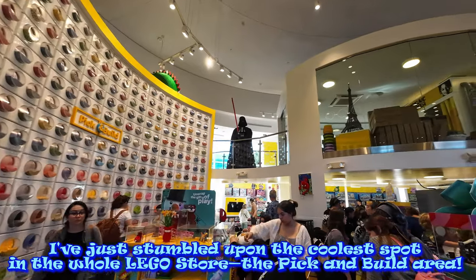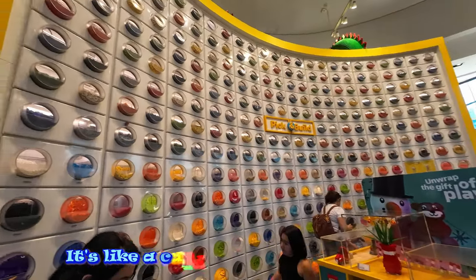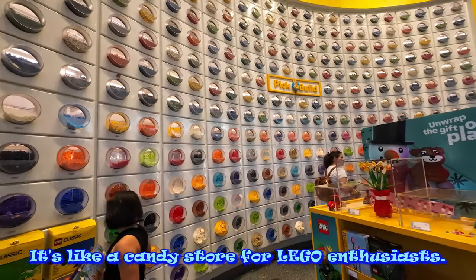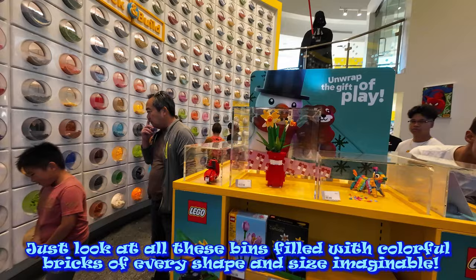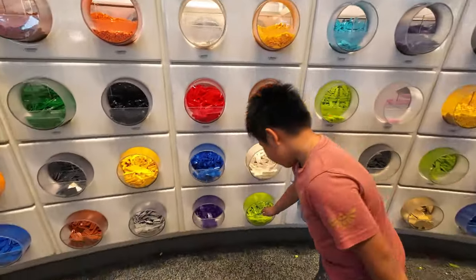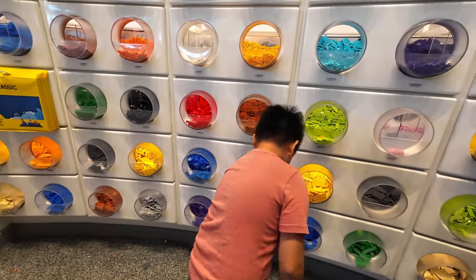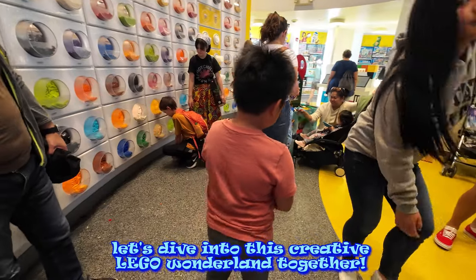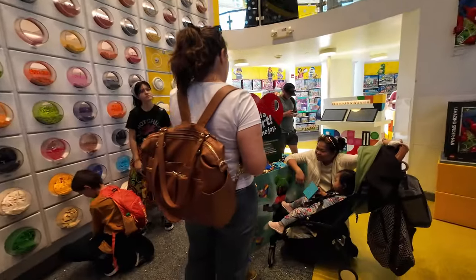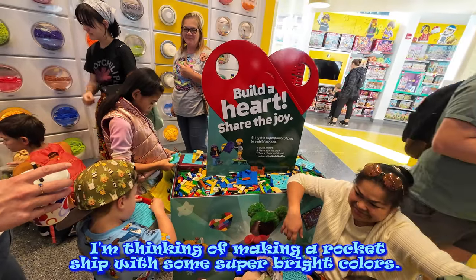I've just stumbled upon the coolest spot in the whole Lego store: the pick and build area. It's like a candy store for Lego enthusiasts. Just look at all these bins filled with colorful bricks of every shape and size imaginable. You can grab a cup and fill it to the brim with the bricks you like. Let's dive into this creative Lego wonderland together.